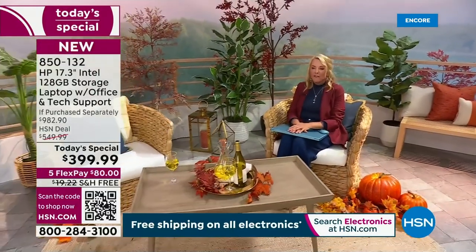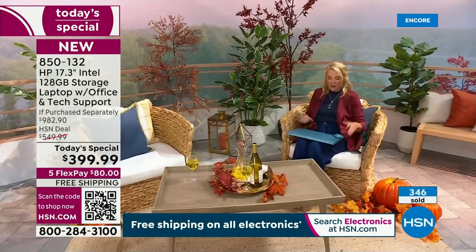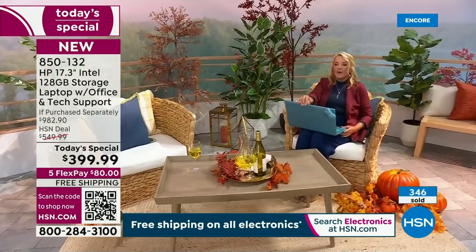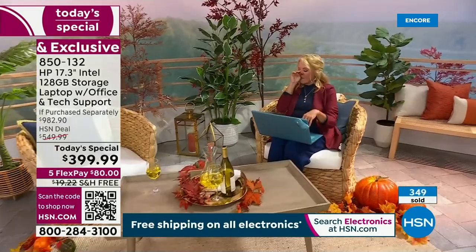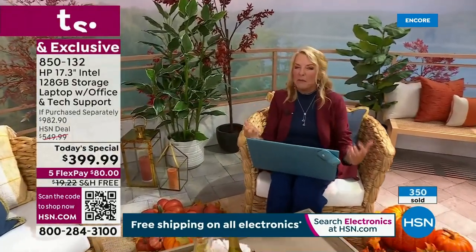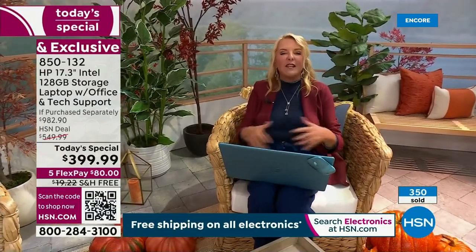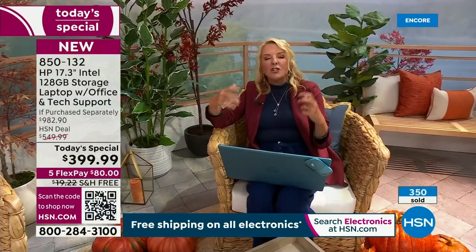I wanted to come outside because I think this is so much fun. If you get a Wi-Fi signal in the fall, especially with the leaves and the crisp air and we can finally open the windows — there's nothing better than going outside, typing and working on projects.